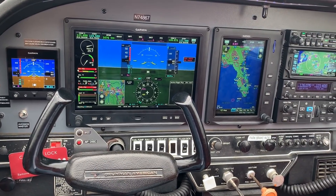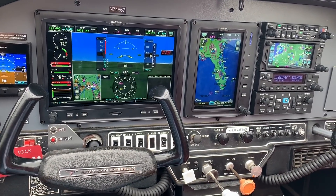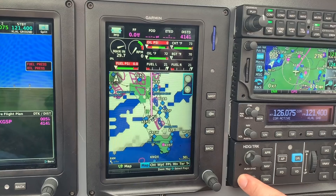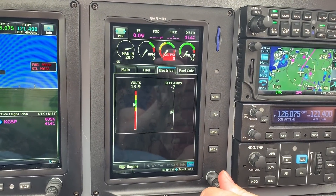What is this configuration and what are some of the other configurations? The configuration we're looking at here in the Tiger is a 10.6-inch display alongside a 7-inch G3X Touch display, alongside a GTN 650 and a G5 electronic flight instrument. And it, of course, includes the GFC 500 Autopilot.